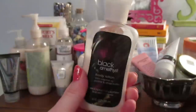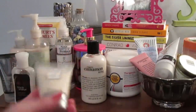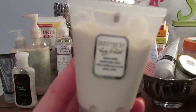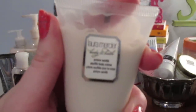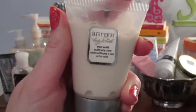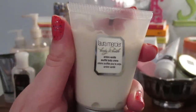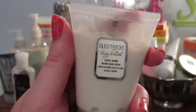I also have a small size of the Laura Mercier Amber Vanilla Soufflé body cream — just a tiny size. I haven't tried this yet but it smells incredible, and I've heard really good things about Laura Mercier body products, so I'm really excited to try that.